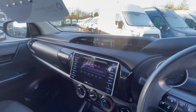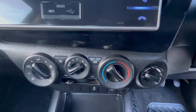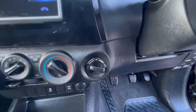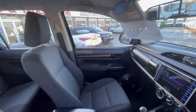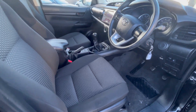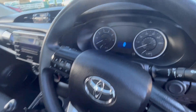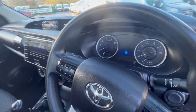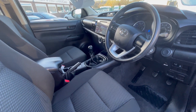It's got a DAB radio which you can download Apple CarPlay to, air conditioning, switchable four-wheel drive, and a centre driver's armrest. Super little truck — fully has MOT, three months warranty, and it's ready to go.